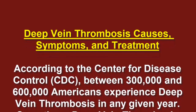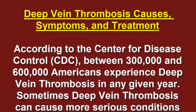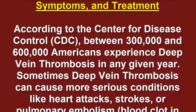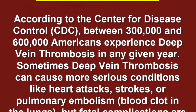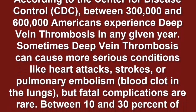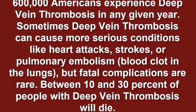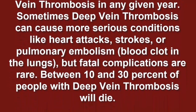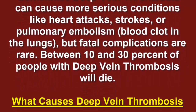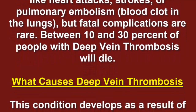Deep vein thrombosis: causes, symptoms, and treatment. According to the CDC, between 300,000 and 600,000 Americans experience deep vein thrombosis in any given year. Sometimes deep vein thrombosis can cause more serious conditions like heart attacks, strokes, or pulmonary embolism — a blood clot in the lungs — though fatal complications are rare.